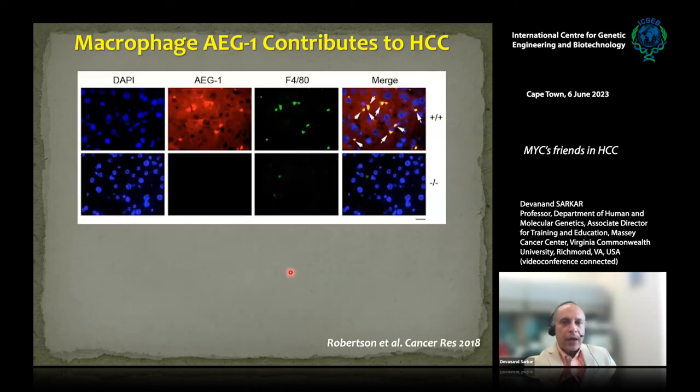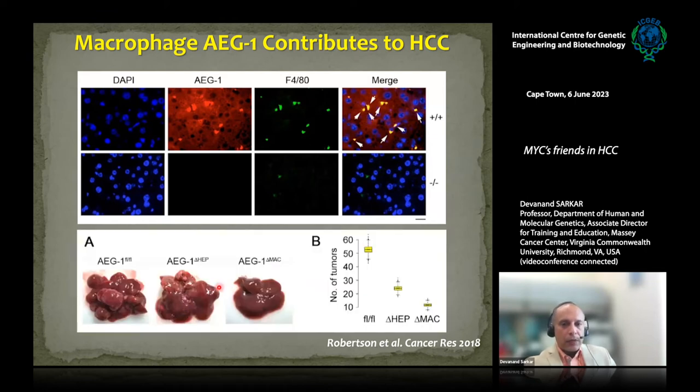We found that AEG1 is highly expressed in F4/80-positive macrophages — shown here by dual-color fluorescence — and macrophages play a fundamental role in driving the chronic inflammatory process for HCC development. We made conditional knockout mice where we deleted AEG1 from hepatocytes or from myeloid cells and induced HCC. Deleting AEG1 in hepatocytes decreased tumor burden, but deleting it in macrophages completely inhibited tumor genesis — a phenotype very similar to the total AEG1 knockout mouse.